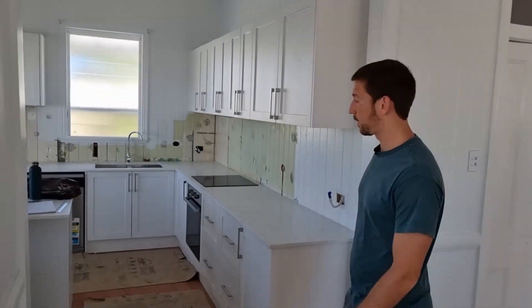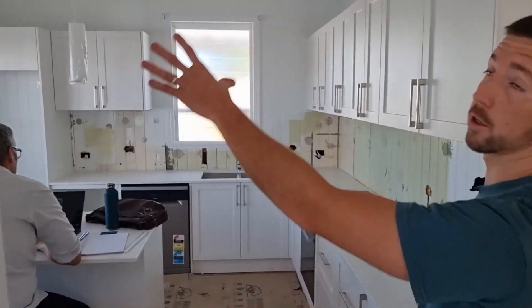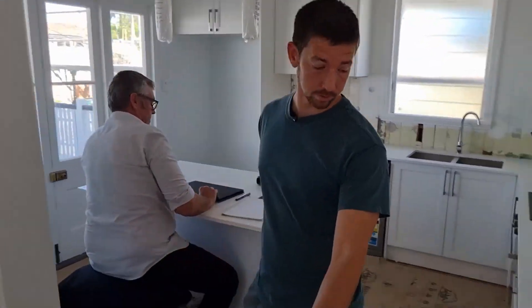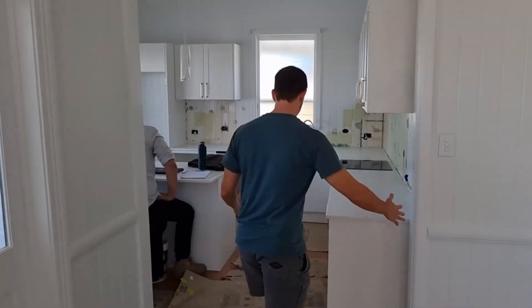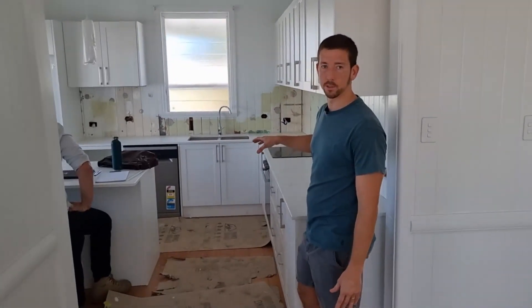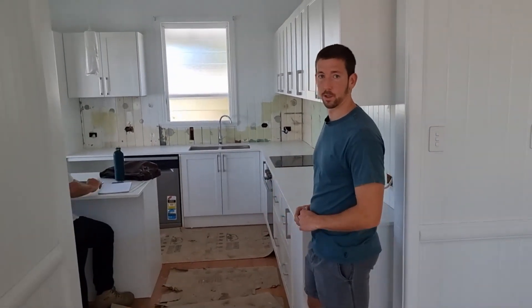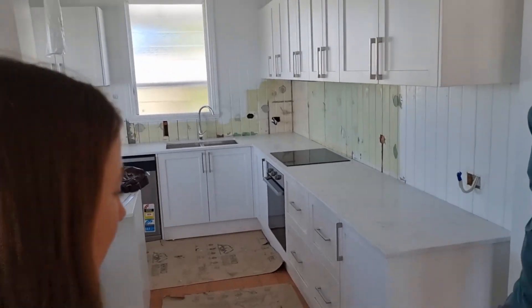It's a brand new kitchen. We also opened up this opening — it used to be a wall to about here, so it was quite a small and confined entry. Imagine just trying to walk in here; the layout was very closed in as well. Opening this up has made the space a lot more open and it's just come up a lot nicer than what it was before.